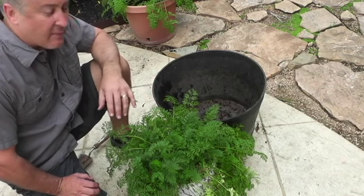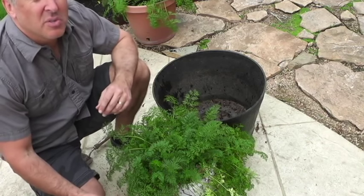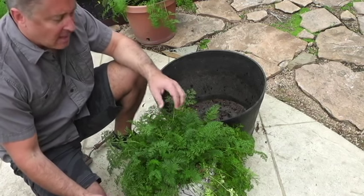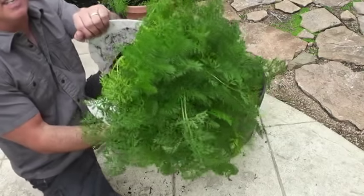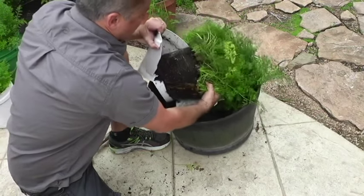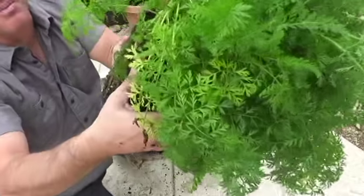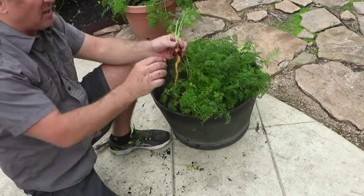Every month I plant carrots — about a bucket like this a month. One of the things I think is important for gardeners to show is when they screw up, and I screwed up here because I didn't thin out the seedlings. I plant these carrots from seeds, and because of that I couldn't get the carrots out of the bucket — I had to cut the bucket open on the side. Look how thick that root mass is. I'll take these carrots out and put them into another container.